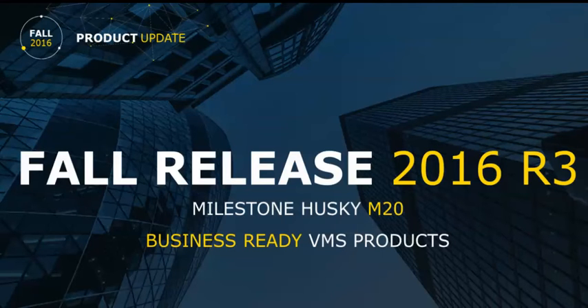We're also going to do an optimization in our smaller products as well — the Essential and Express. There are some big changes coming, effective with the R3 release, which is due out October 10th.